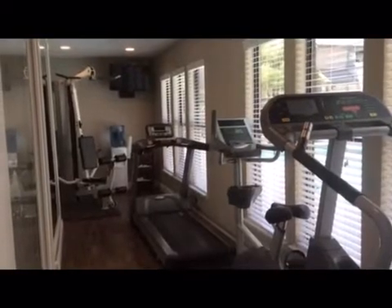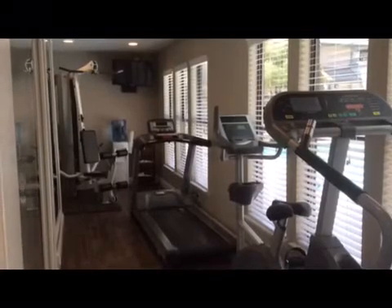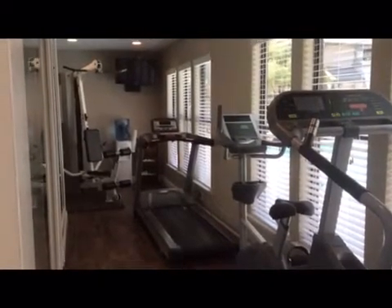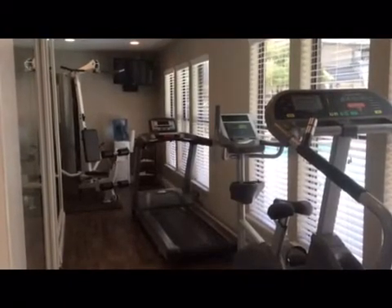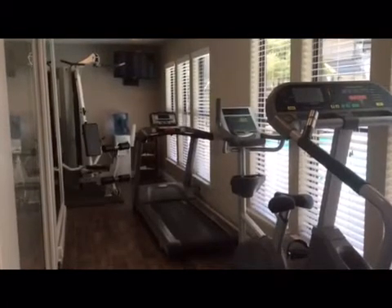The fitness center at La Salle is open 24 hours and comes equipped with a weight machine, treadmill, bike, and stair master. Towels are also provided for your convenience. Please deposit towels in the wastebasket when complete. If you notice a machine that is out of order, please contact the rental office.